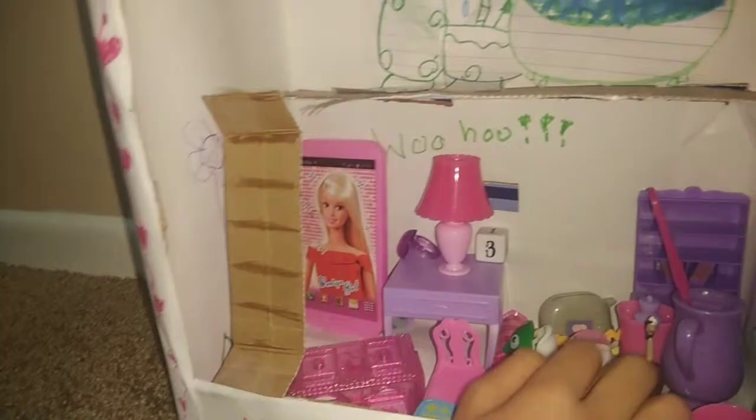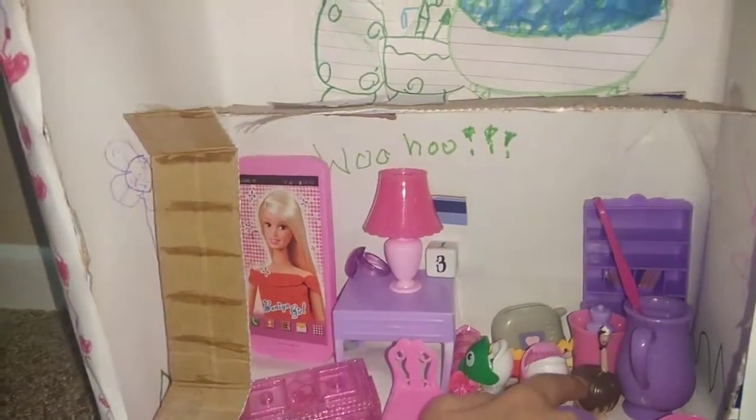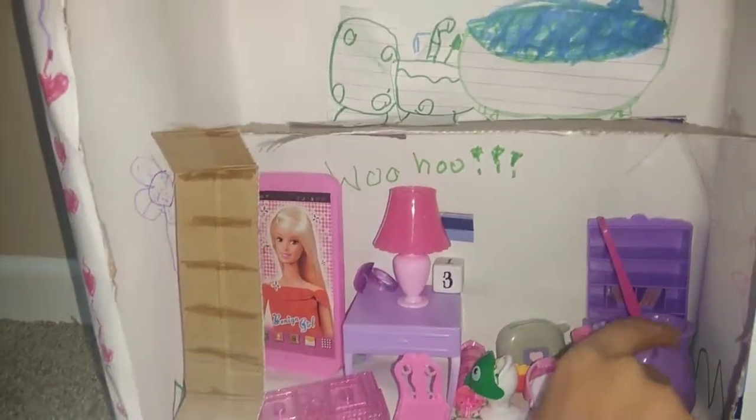This is our beautiful Dollhouse. So we have cups, a table and a chair, some fish, a mop so they can clean the house. And this is a teapot for them.